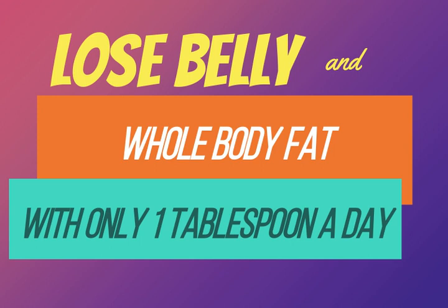All you need to do is drink a few tablespoons each day and you'll see the pounds fall off your body. The main ingredient of this drink is cumin.